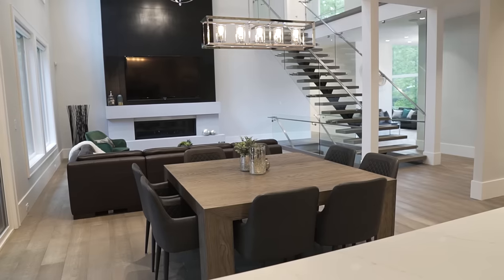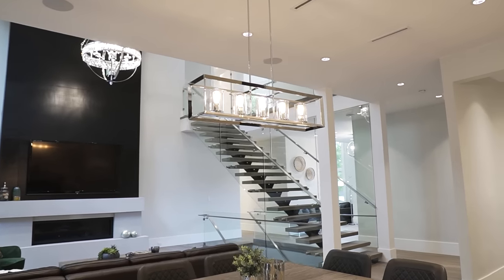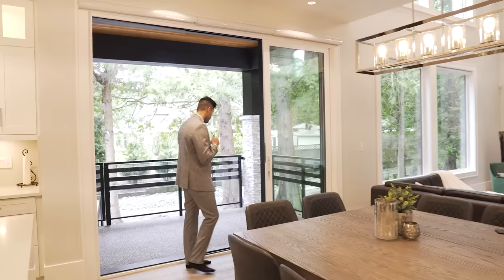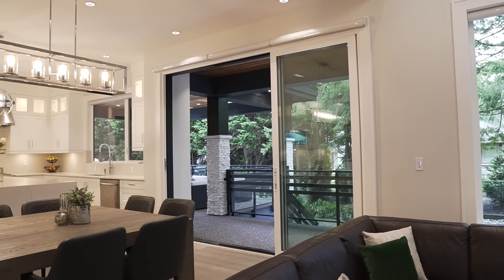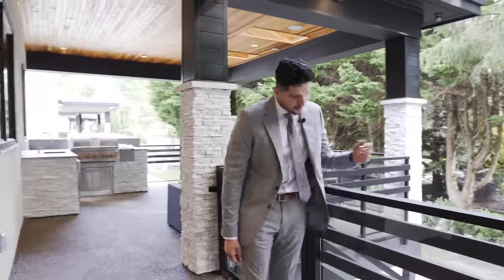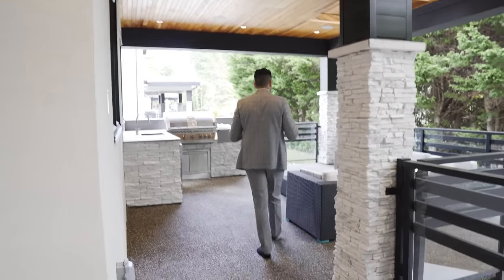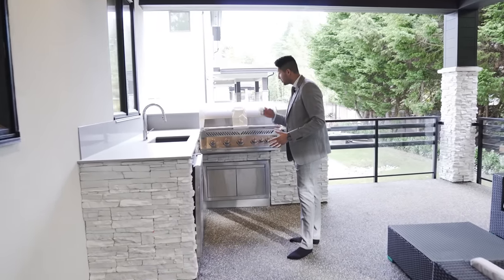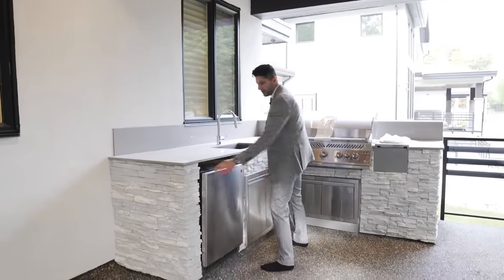Back inside, down here we have the nook with a beautiful light fixture above. I want to show the backyard and balcony first. The railing choice is great — metal with 10mm thick glass panels on the inside. The balcony floor is finished with epoxy stone, and over here there's a nice seating area and an outdoor kitchen.